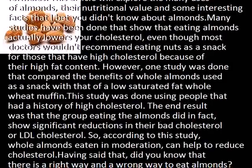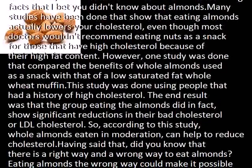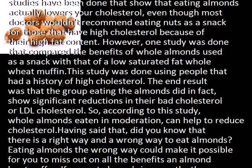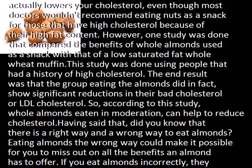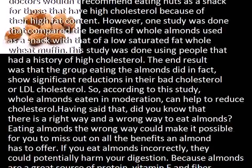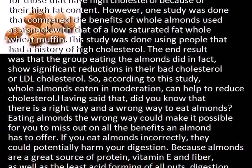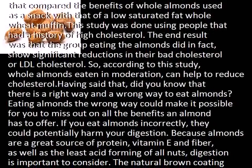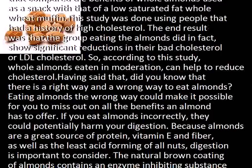So, according to this study, whole almonds eaten in moderation can help to reduce cholesterol. Having said that, did you know that there is a right way and a wrong way to eat almonds? Eating almonds the wrong way could cause you to miss out on all the benefits an almond has to offer, and if eaten incorrectly, they could potentially harm your digestion.